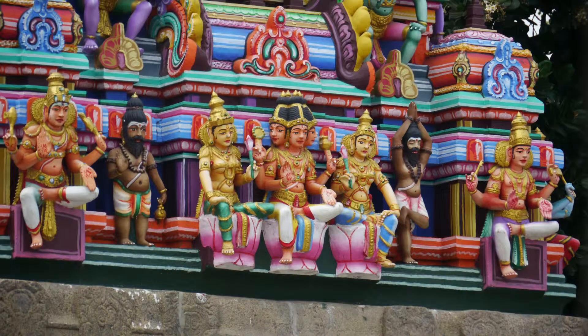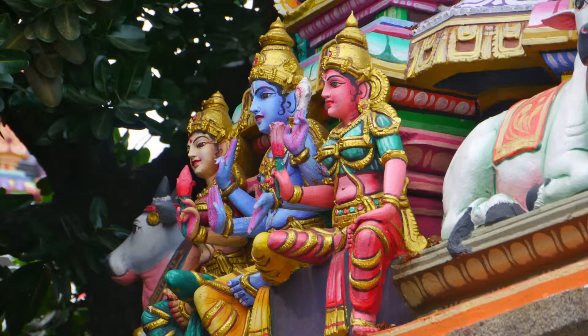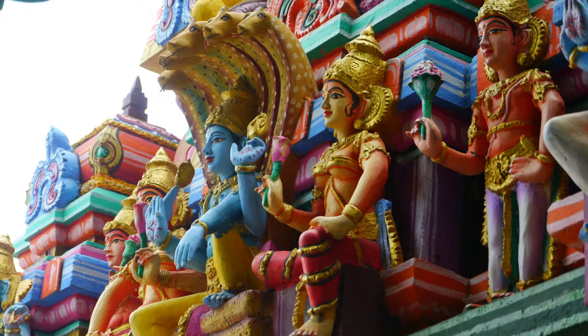I am always fascinated by the colourful human and animal figures which, with their Hindu significance, are like visual scriptures.